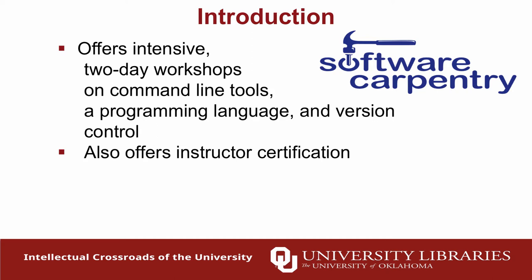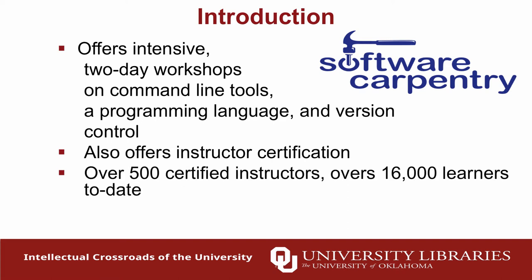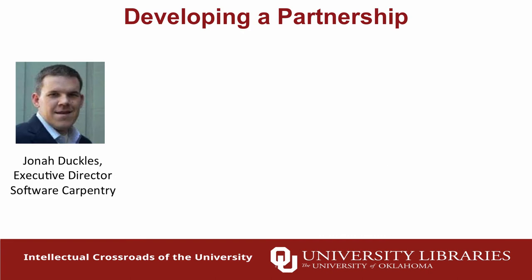Software Carpentry also offers instructor certification. One of the ways it has grown is through instructor certification routines. We've got a number of people on our staff who are certified instructors — Sarah is one of them. She didn't even hesitate when we asked her. There are now over 500 certified instructors who travel all over the country. We just had two of our certified instructors at the Library of Congress. Over 16,000 people have been through Software Carpentry courses today.